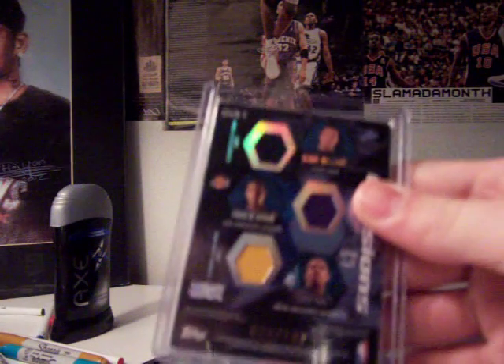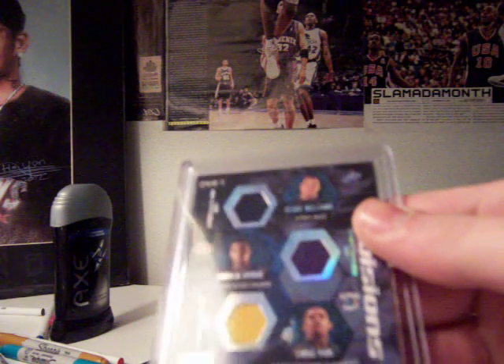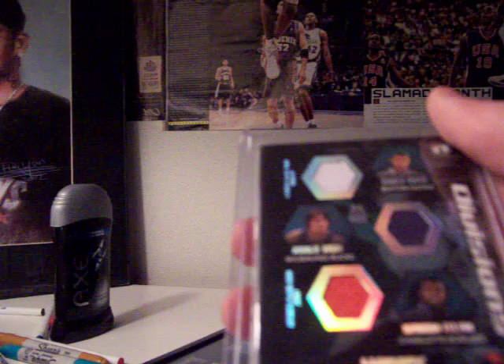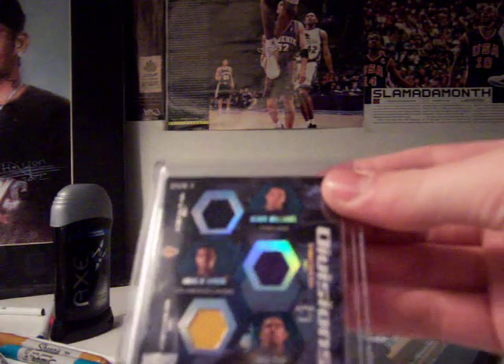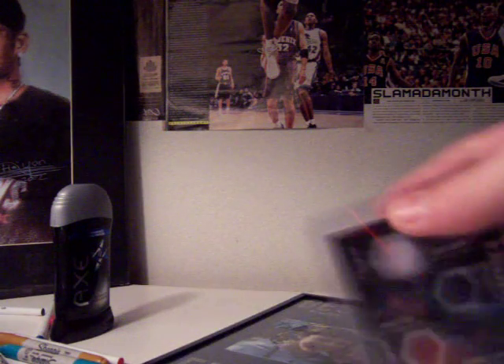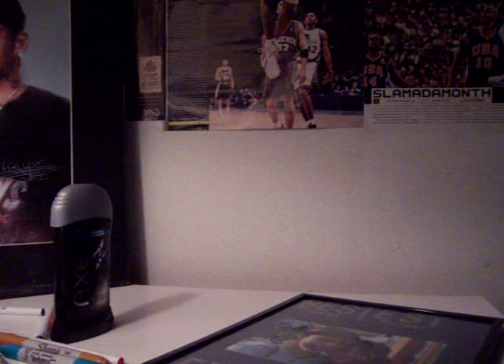Six-player card from 2005-06, they're all rookies: Darren Williams, Andrew Bynum, Chris Paul, Gerald Green, Andrew Bogut, Raymond Phelan — which I'd say are the six best players from that class. Number 22 out of 192, all rookies, six-piece jersey. I'll say $12.